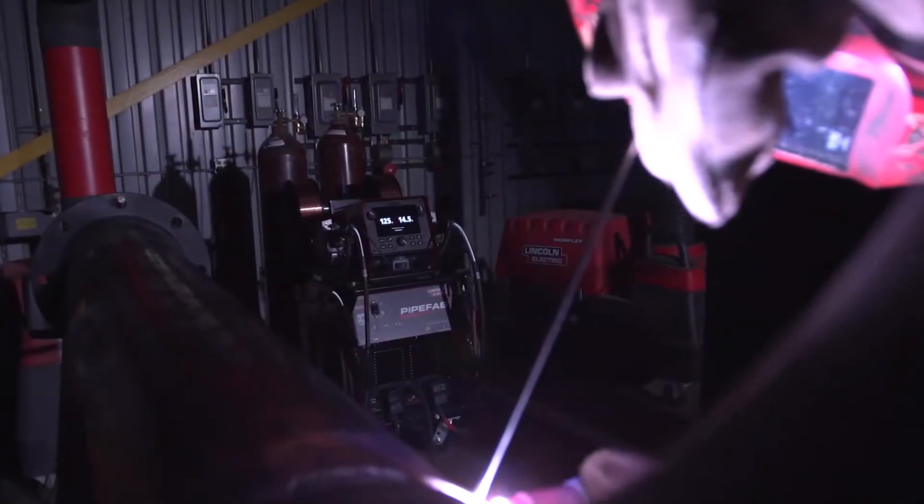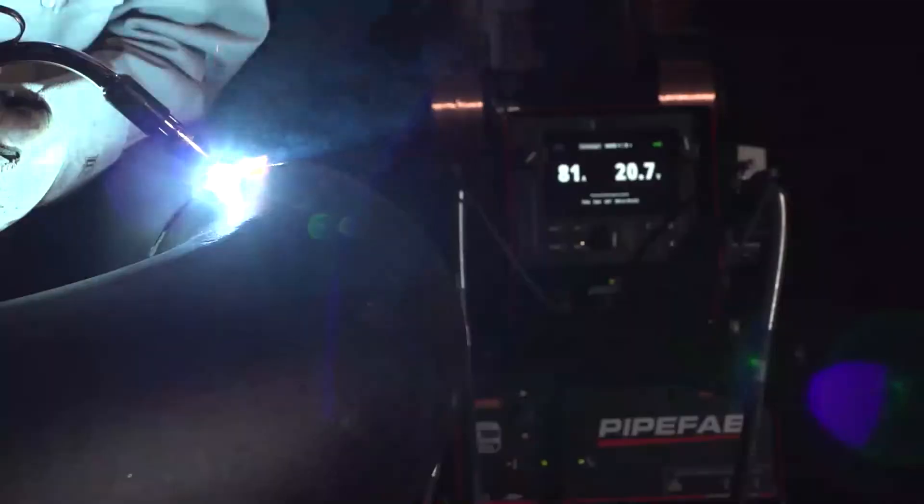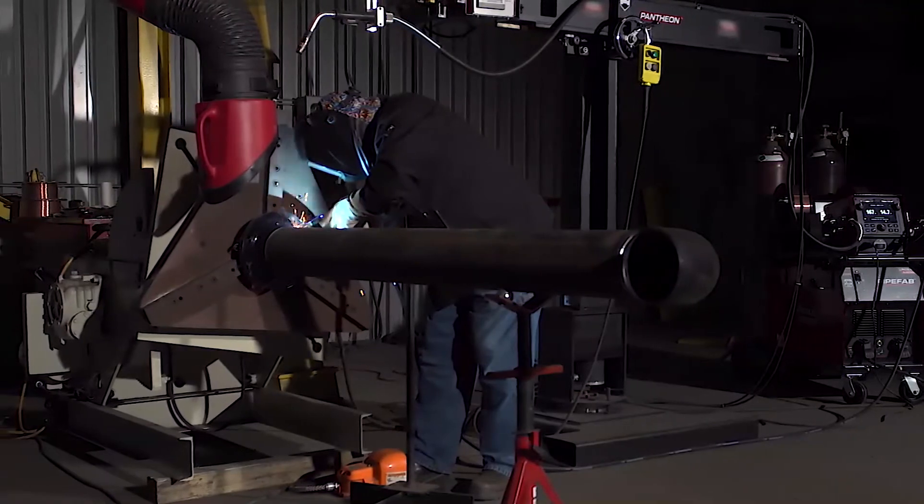For fill, cap, and final fill, PipeVab's smart pulse technology delivers fine-tuned arc performance, maximizing the length of pipe diameter inches you can weld per day.